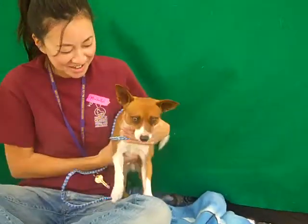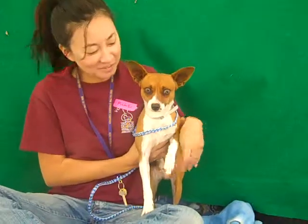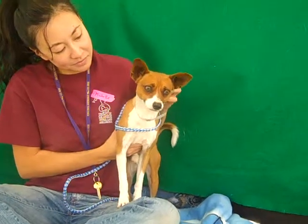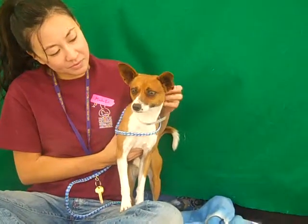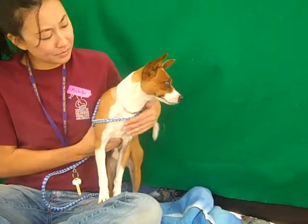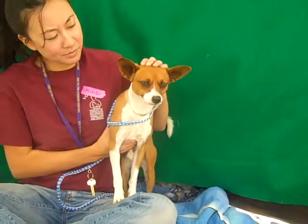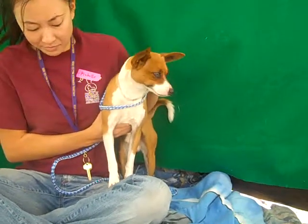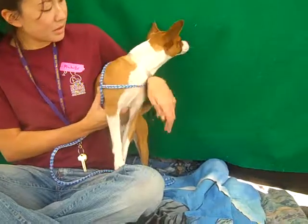This dapper little guy has been showing off his excellent manners with us this morning. He walks very nicely on a leash. He seems to get along fine with other dogs. Cecil also likes being with people, and he's very smart, we've noticed. He seems to investigate the world around him and then settle in quickly and respond appropriately to whatever situation you put him in.